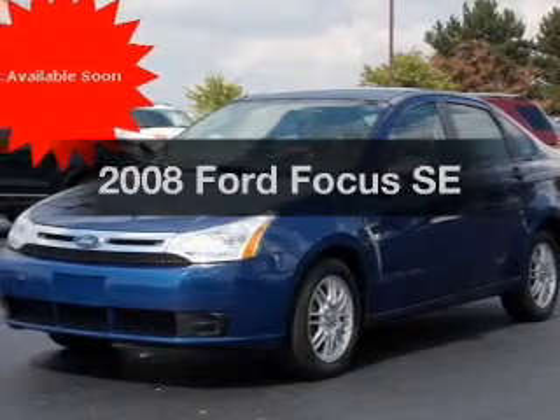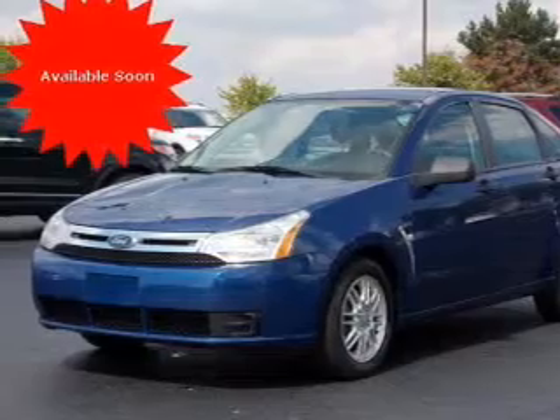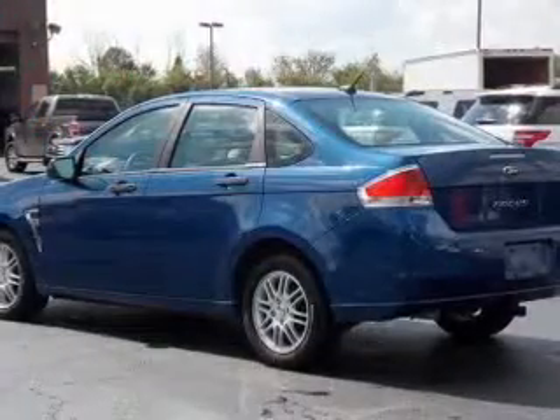Introducing the 2008 Ford Focus — this is the set of wheels you've been looking for, with an efficient four-cylinder engine. The powertrain includes front wheel drive driven by an automatic transmission.